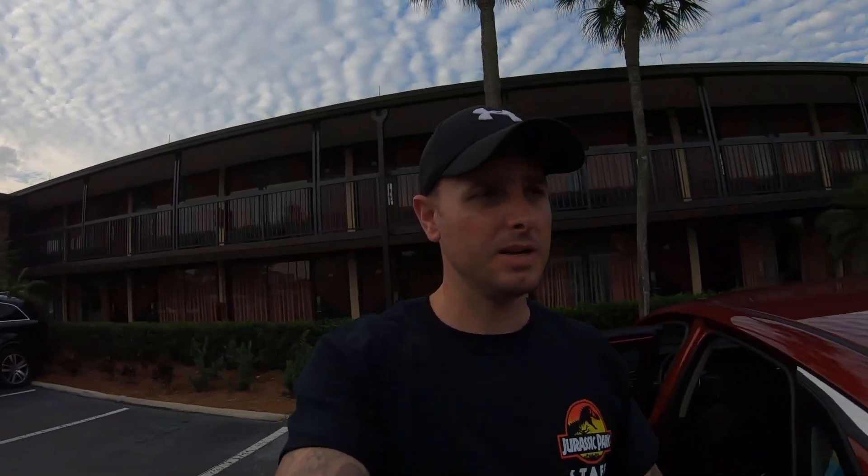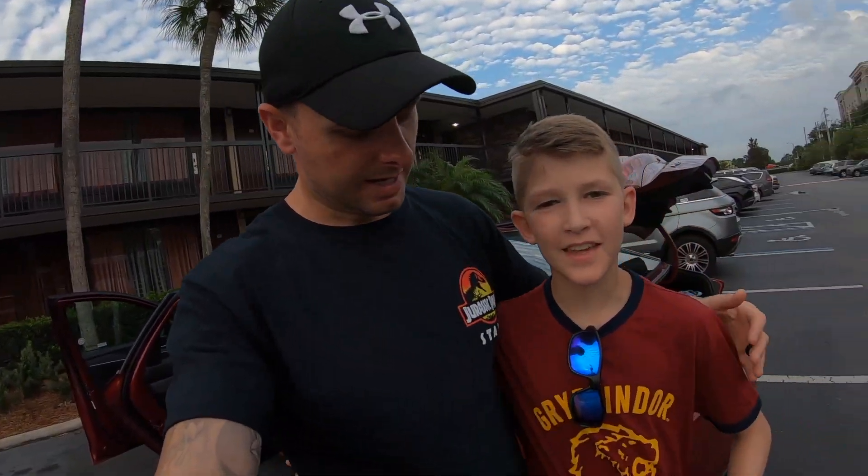Good day everyone and welcome to day 18 of the Bailey's Do Disney Orlando vlog series. Today we're checking out the Rosen Inn on International Drive — we've just done that, it was an early start — and now we're checking in at the Loews Royal Pacific over at Universal. We booked that so we get early entry onto the rides for two days, which is one of our tips.